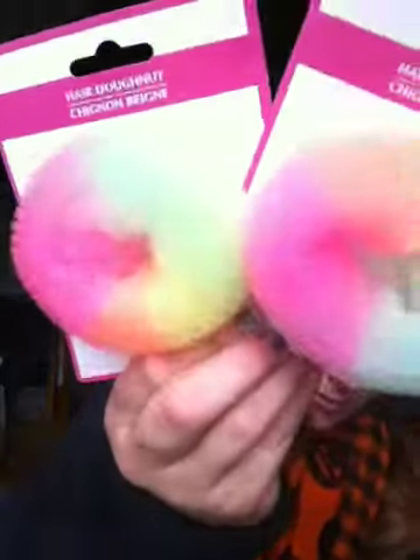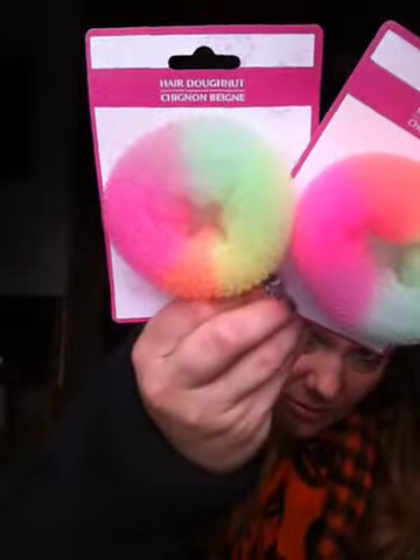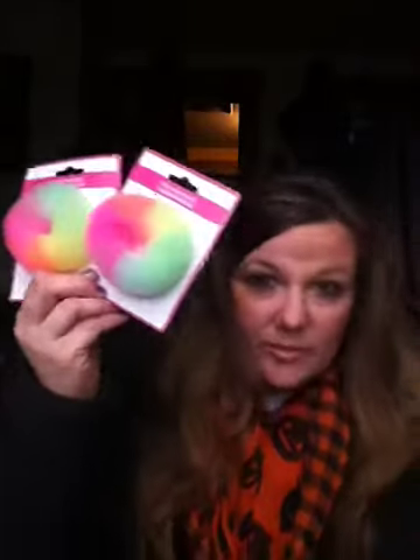Then I found two of these hair donuts in a tie-dyed rainbow-y color. I got one for me and I'll probably give one as a gift or something. But they were too cute to pass up, so I got two of them.